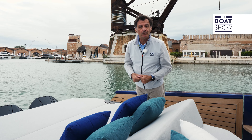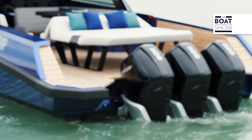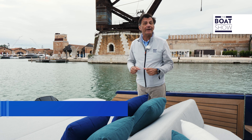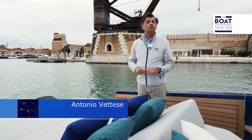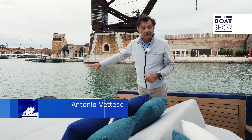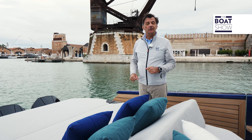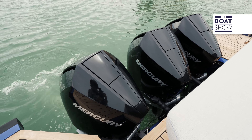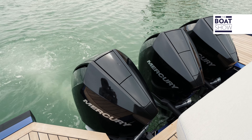Dear friends of The Boat Show, we are on board the Wally Tender 43X, which is the outboard engine version of the Wally Tender 43, which was presented last year at the autumn boating shows.